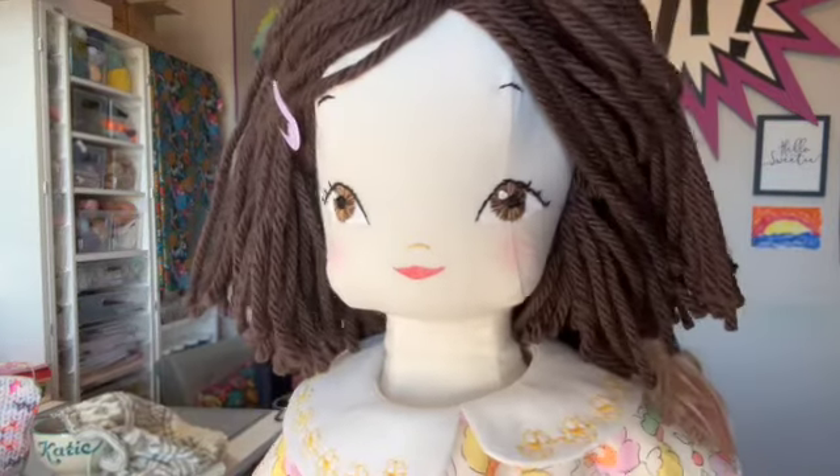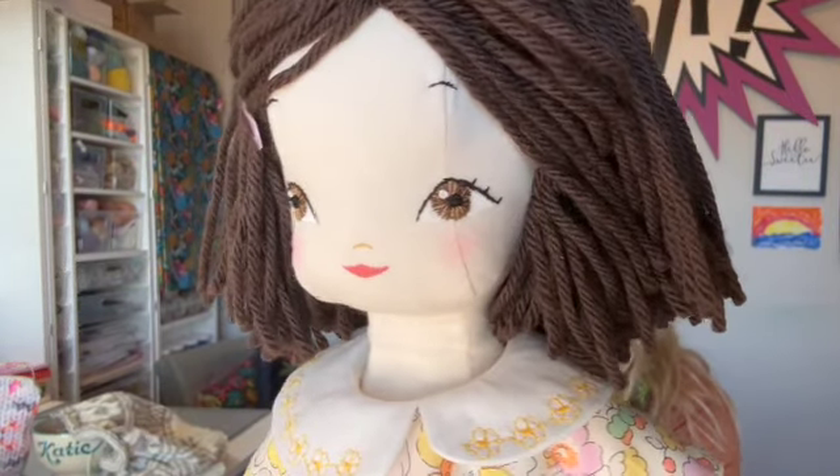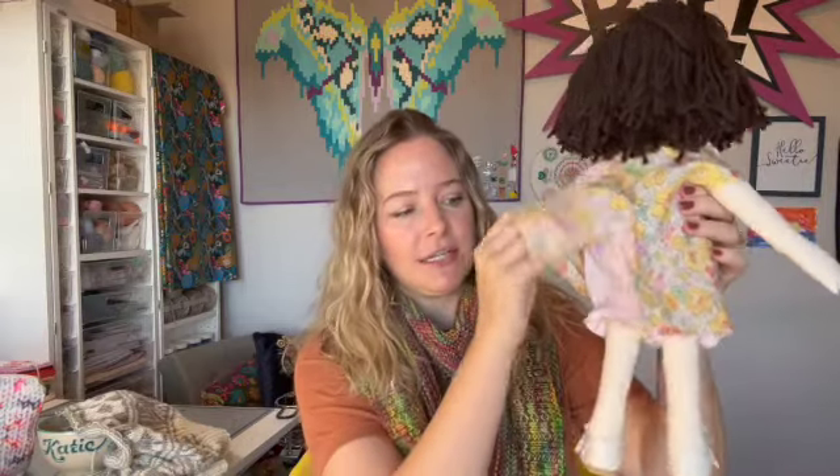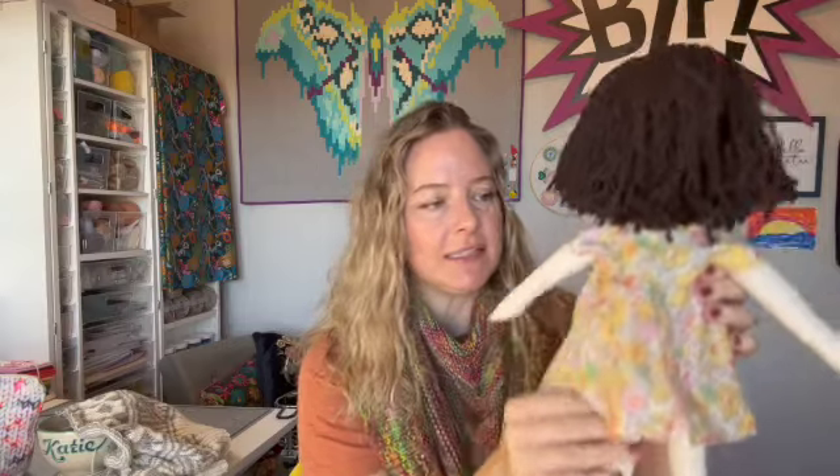Here is the doll — is she not adorable? I did the hair just like her hair, embroidered the face, and then added just a little chalk pastel to give a little blush to the cheek. Just so cute. This is her back — she's got little bloomer pants and the dress.